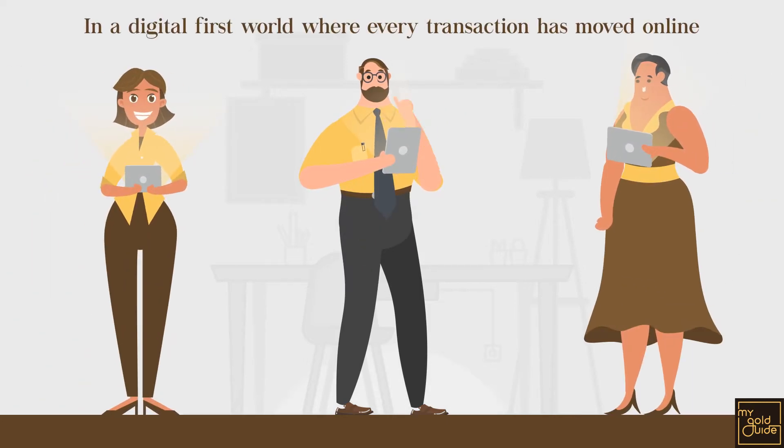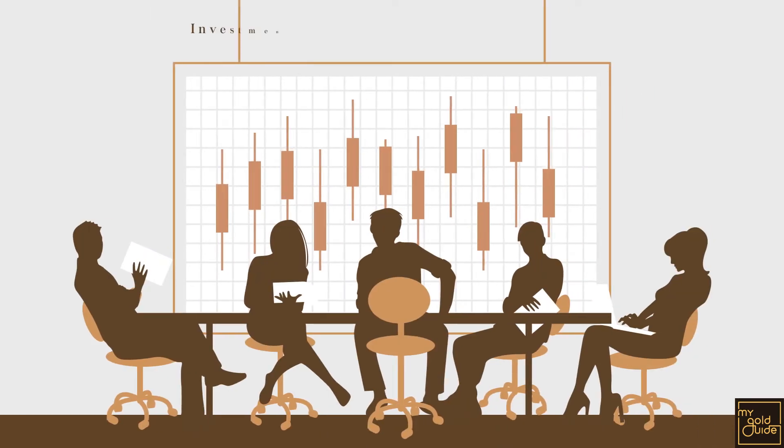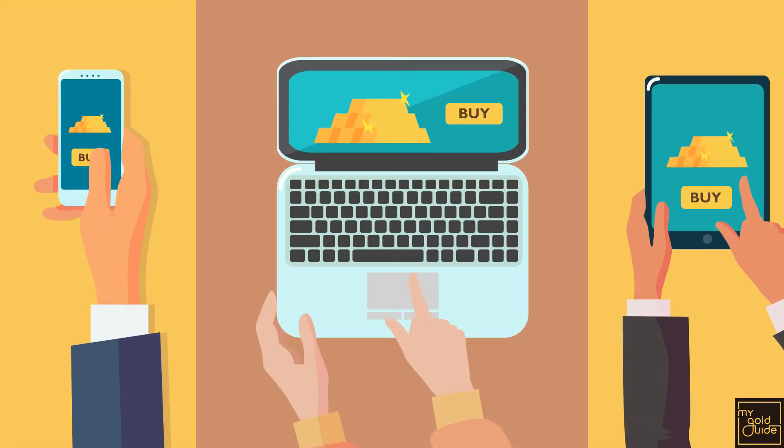In a digital first world, where every piece of information, every memory, and every transaction has moved online, it's no wonder that investing can now be done online for the most precious investments of all — gold.